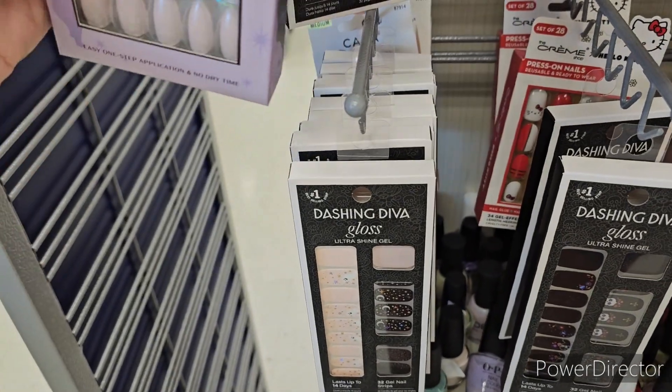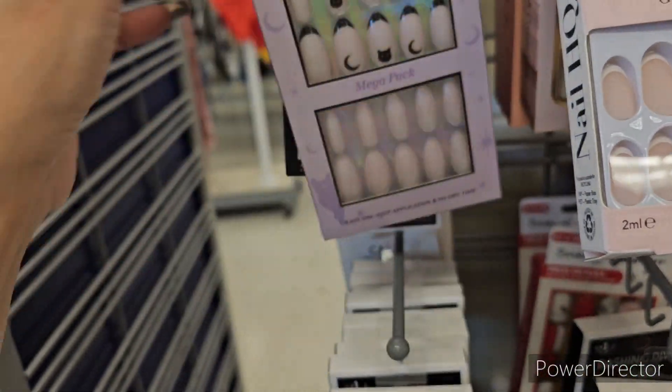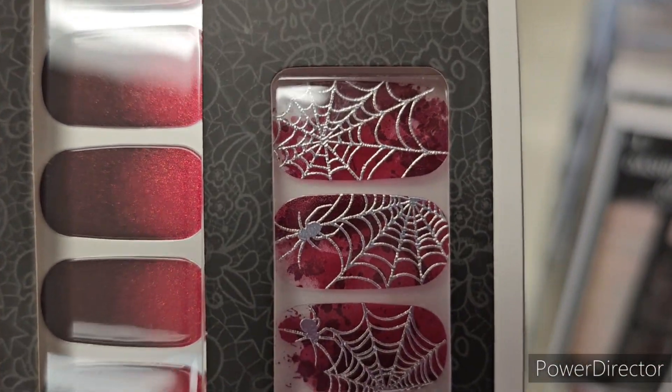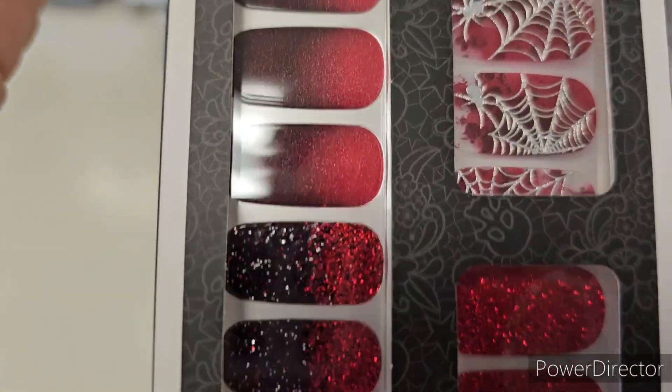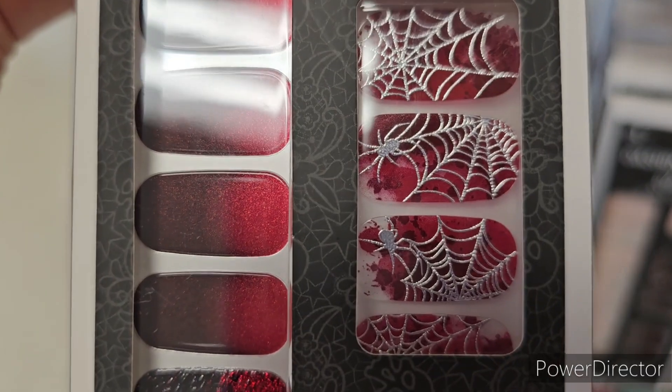We got these Dashing Divas which I have - I'll bring those down for you to see. These ones are cool, I love the spiderweb detail. The only thing is I can peel them off - they don't last 14 days for me, I can literally pull them off, but I love the designs, they're super cool.